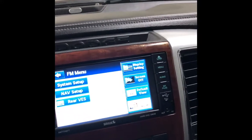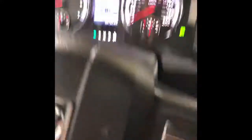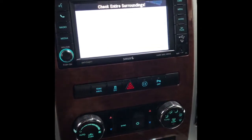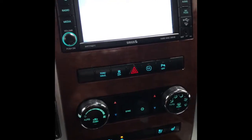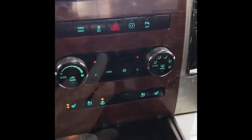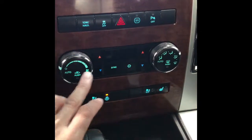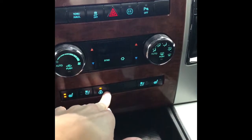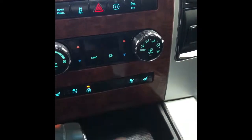Sorry guys — I'll show you the backup camera, but it's all fogged up because we're in the car wash. Lovely — first world problems, right? Coming down here, you have your heat adjust as well as your heated and vented seats, heated steering wheel, and heated seat for your passenger.